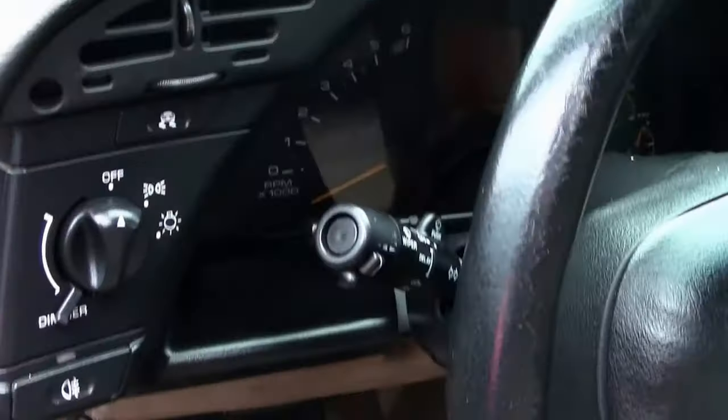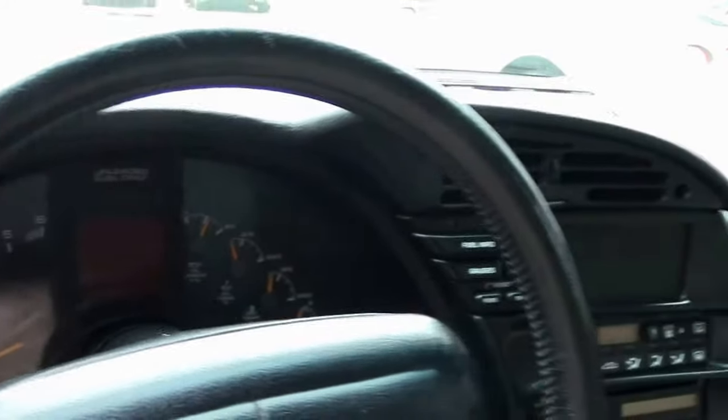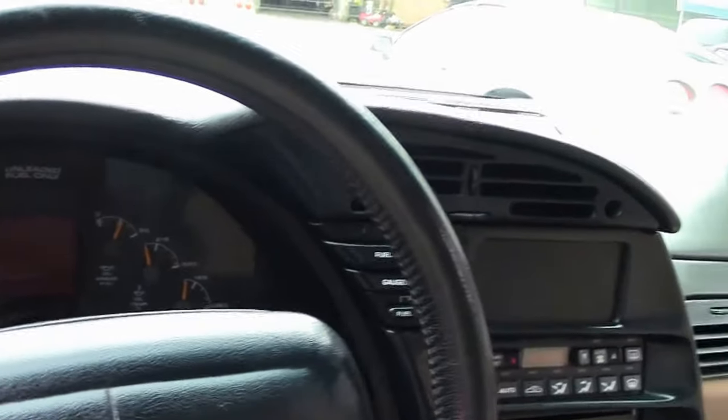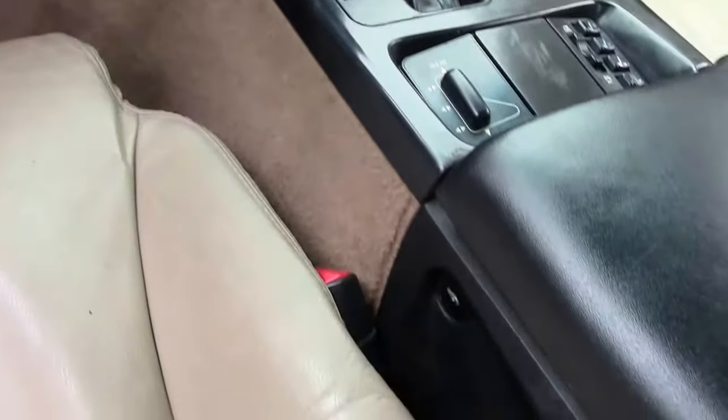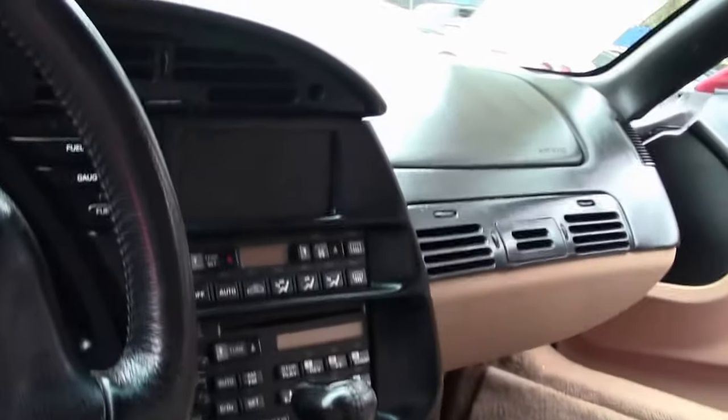The dash is free of any rips, cracks, or issues. This particular 1996 car has the performance axle ratio, which gives you a little more oomph off the line, and the sport seats — you can see the controls there in the middle.